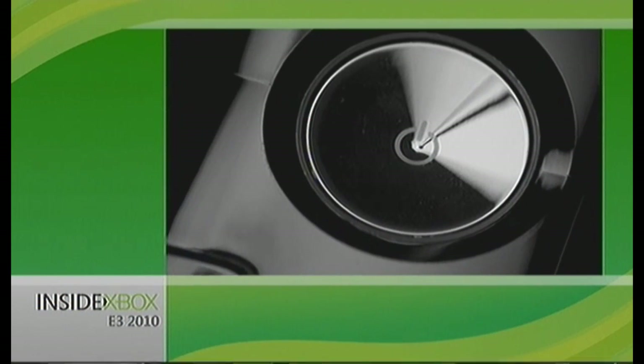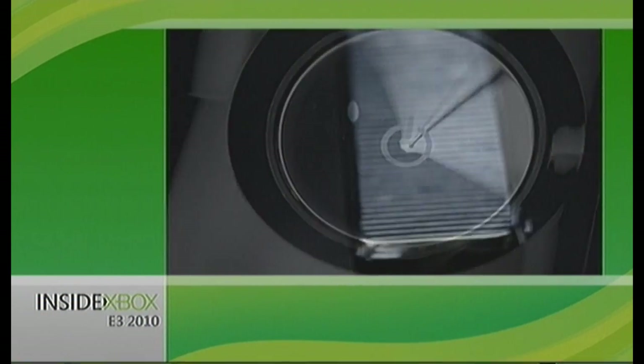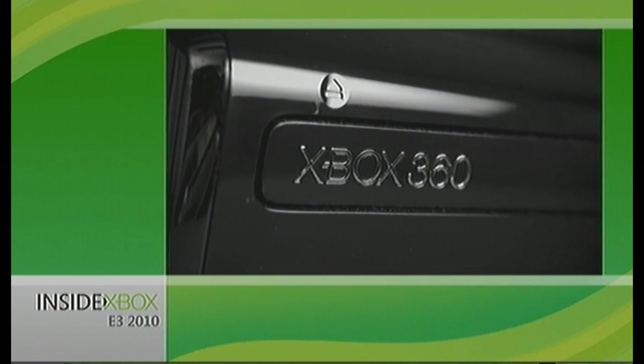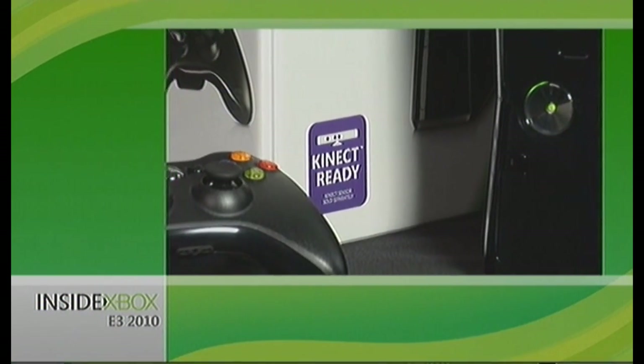All in 1080p HD and 5.1 surround. The 250-gig hard drive means you can store even more games and entertainment. And it's specially designed for Kinect.